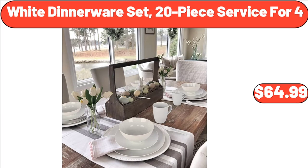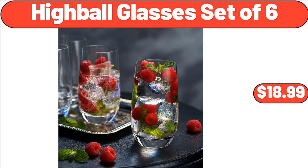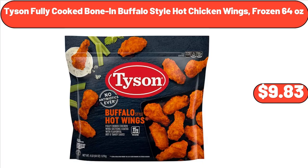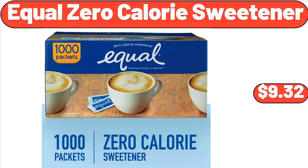White Dinnerware Set, 20-Piece Service for 4, $64.99. Highball Glasses Set of 6, $18.99. Plastic Storage Bench, $109.98. Tyson Fully Cooked Bone-In Buffalo Style Hot Chicken Wings Frozen 64 oz, $9.83. Equal Zero Calorie Sweetener, $9.32.